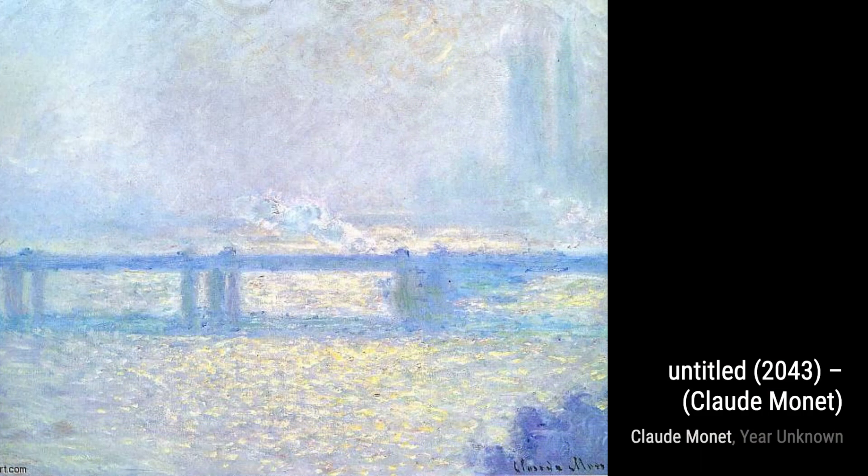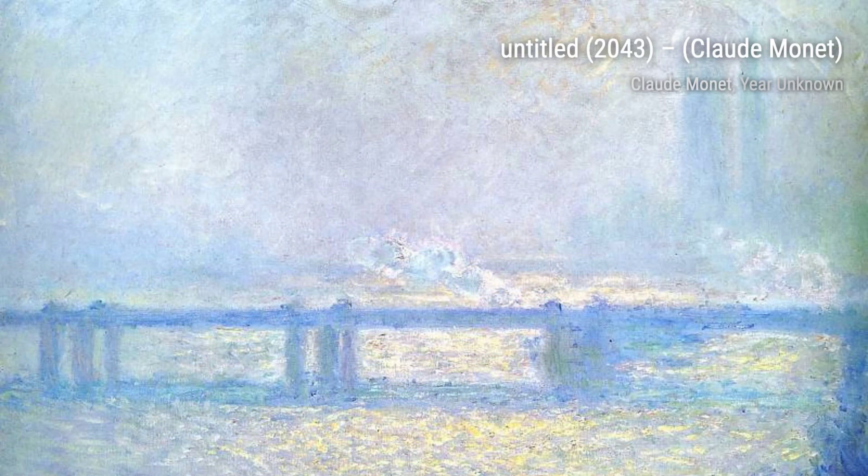Next, we have Pourville Marie Bass. This painting showcases Monet's ability to capture the ever-changing tides and the play of light on the water, transporting us to the peaceful coastal town of Pourville.